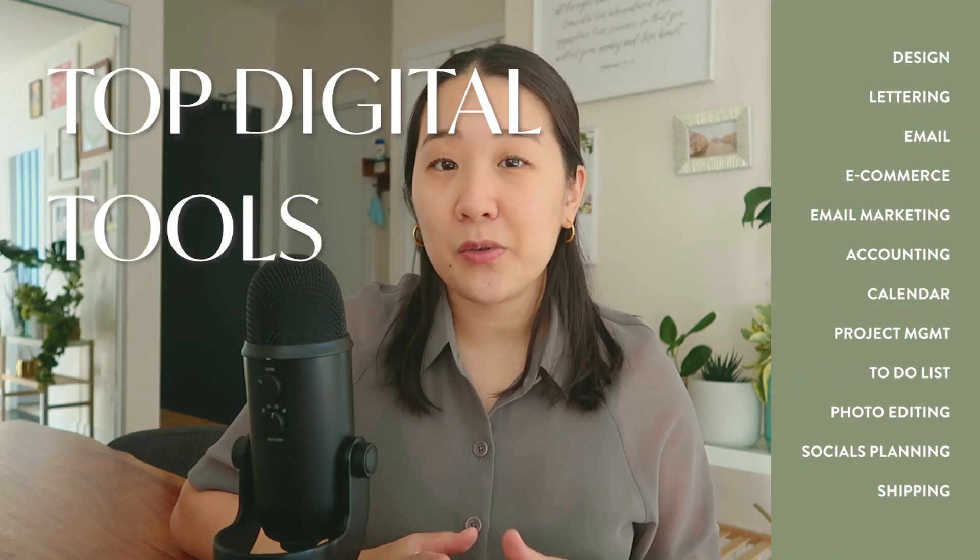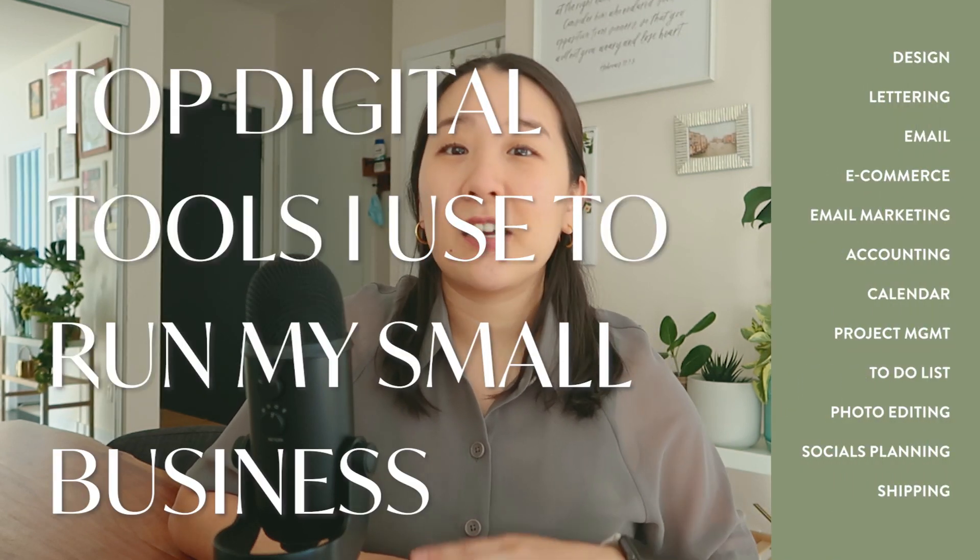Hi guys and welcome back to my YouTube channel. If you are new here, my name is Sarah. On this channel, I share the behind the scenes of what it's like to run my own stationary business, and I also just became a new mom. I'm navigating all things motherhood, small business, and everything else in between. In today's video, I'm sharing the top digital tools I use to run my small business. These are must-haves for my own business but by no means essential for any small business — it may or may not work for you. Let's get right into it.